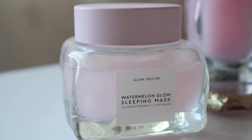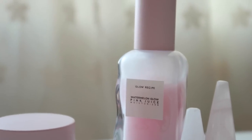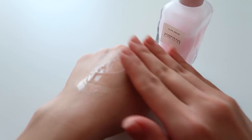That conversation naturally led to her revealing this new product — the Glow Recipe Watermelon Glow Pink Juice Moisturizer. She revealed the very first bottle and actually gave it to me, so this right here is the very first Pink Juice that was ever made. She handed it over and asked me to try it on the back of my hand, and I immediately fell in love. First, the pump is so much easier than scooping something out. Second, I really like the texture — it's silky and smooth.